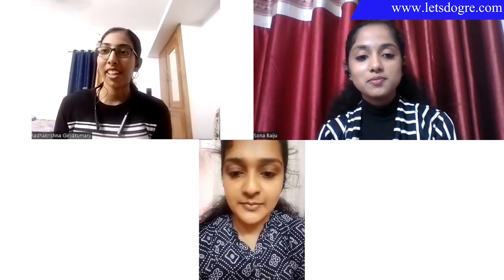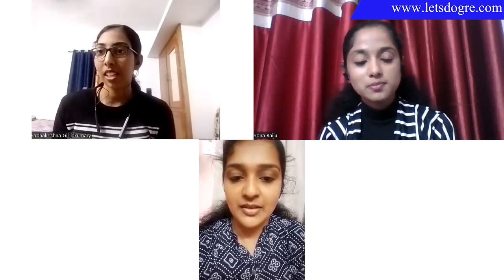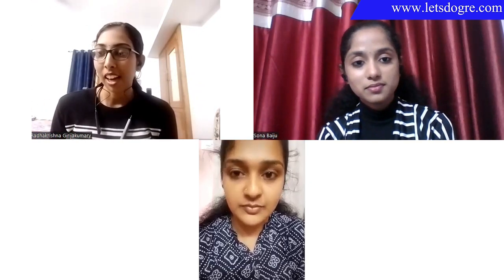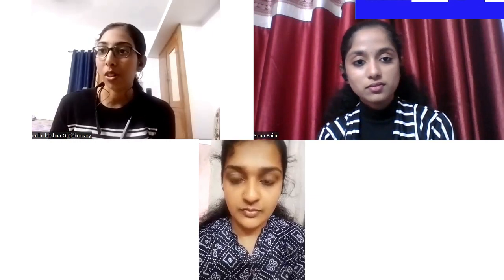Today, three of us are together. We'll be sharing our experience in the US visa interview at the Chennai consulate. We had biometrics scheduled on 25th June and a US visa interview on June 27th at the Chennai consulate.